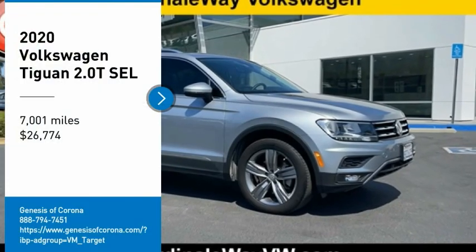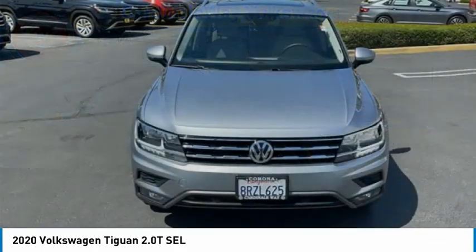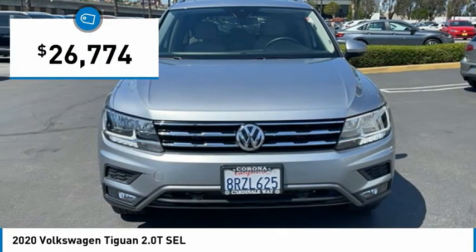Stop by and take a look at the 2020 Tiguan. With Volkswagen Tiguan, it's good to be turbo — turbo with class, and priced below $30,000.